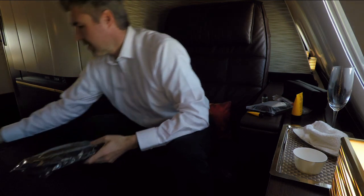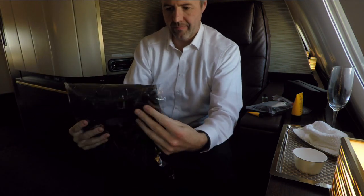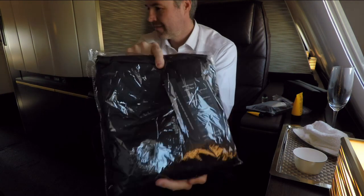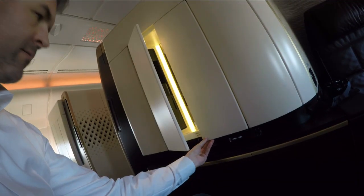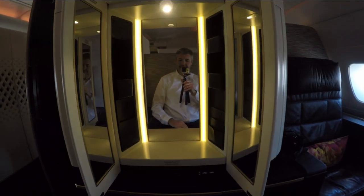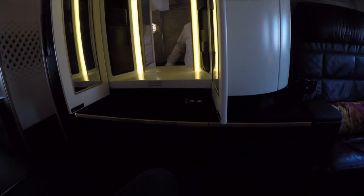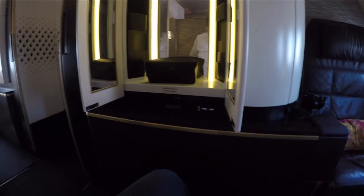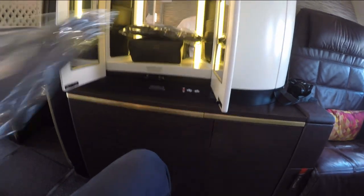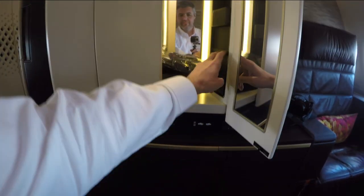And this is the most exciting goodie — the Etihad first class pyjama. This apartment offers a spacious mirror cupboard, which is probably more useful for female guests in some cases, but I find it practical to put the amenities in there. This cupboard has some elastic fitters on the side, so you can even strap in some of your goodies.